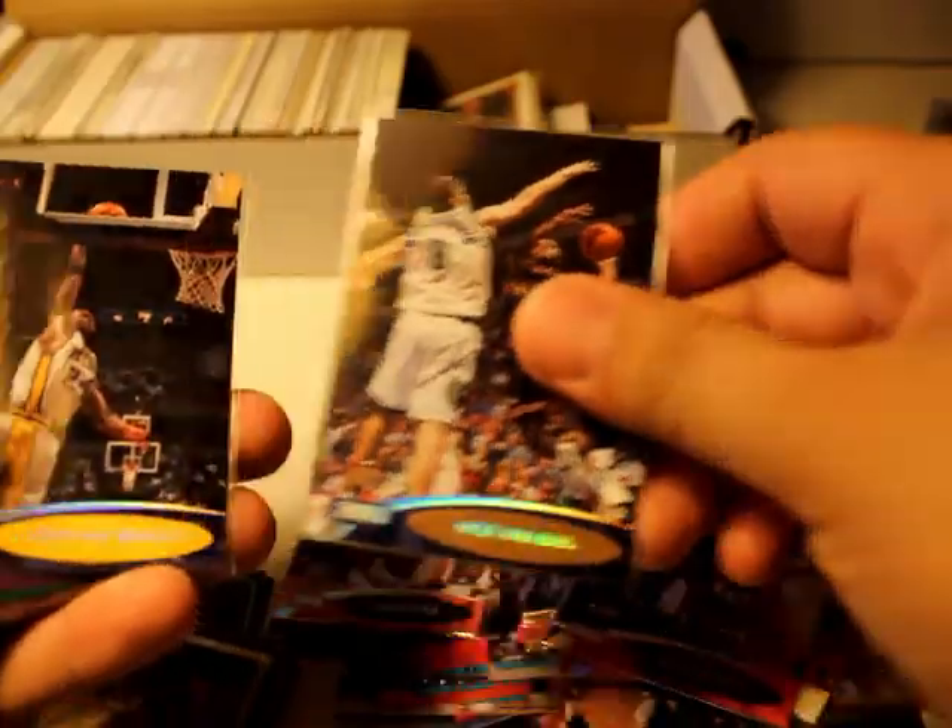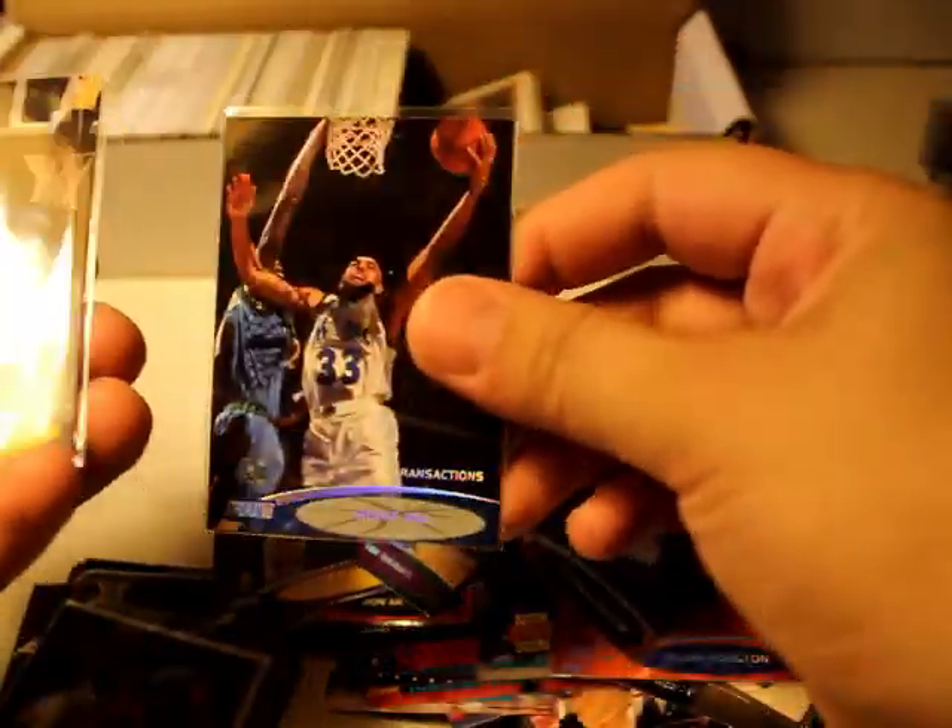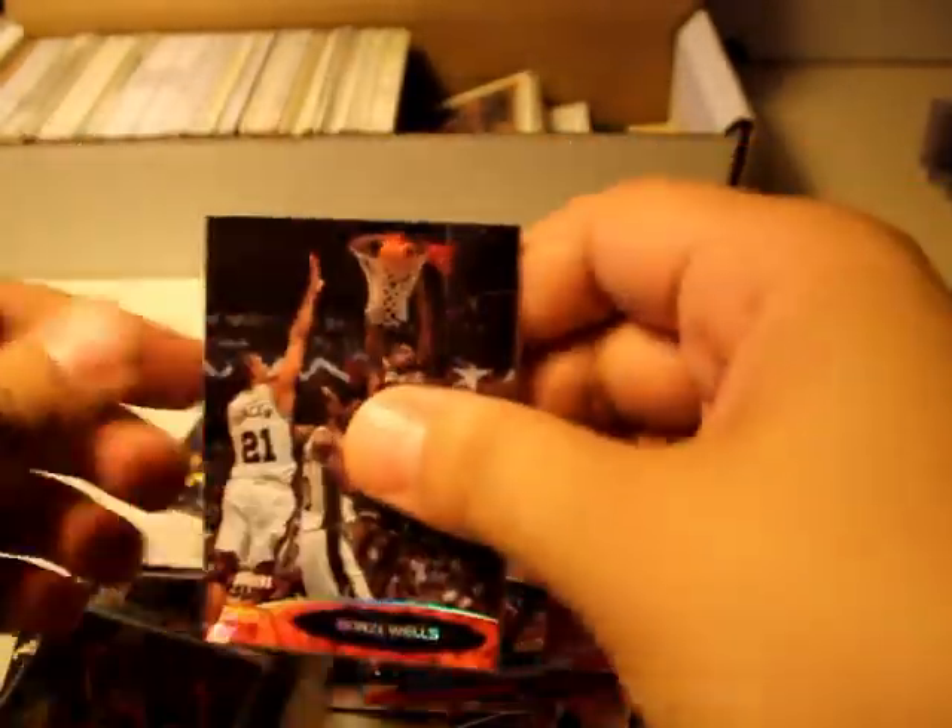Allen Houston, Steve Smith, Nick Van Exel, Jonathan Bender, Tim Thomas, Drew Hamilton, Grant Hill. Transactions: Lamar Odom, Chris Webber, Marcus Camby, Lindsay Hunter, and Bonzi Wells.